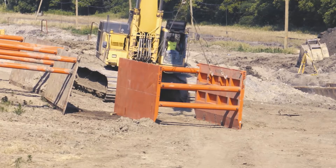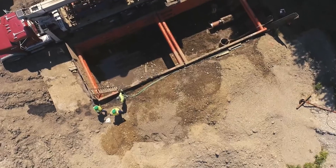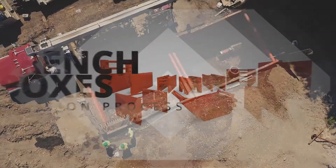You know a Kundal box when you see it. The design is very unique — it's hard to miss who built that product.